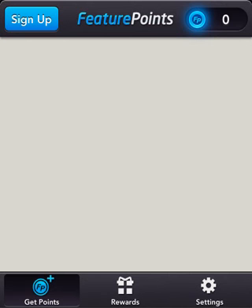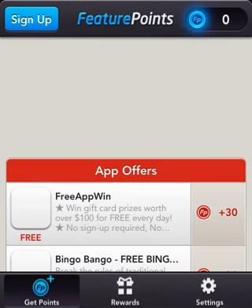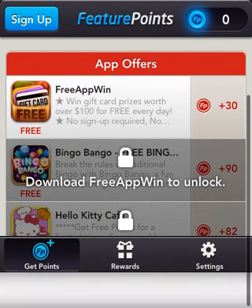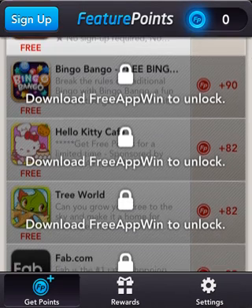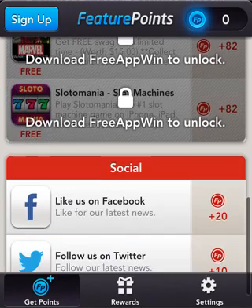There's lots of ways to get points. Free app one — I've already downloaded that. You gotta download free app one to unlock these first. I still have free app one because I like the app. You download these, you get 82 points. I really enjoy it.